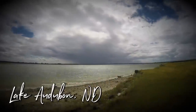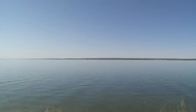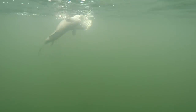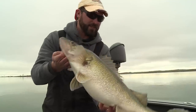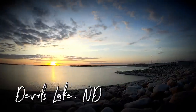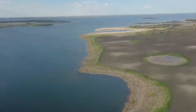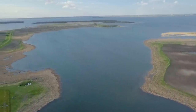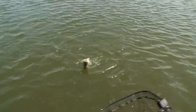Another great fishing spot is Lake Audubon, situated in the central part of the state. This reservoir covers 11,000 acres and is known for its abundant walleye population, also offering northern pike, smallmouth bass, and other species. Devil's Lake is another famous fishing destination in North Dakota. This expansive lake stretches over 180,000 acres and the fishing for walleye, perch, pike, and white bass is often outstanding.